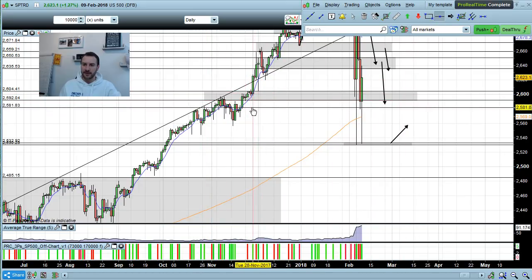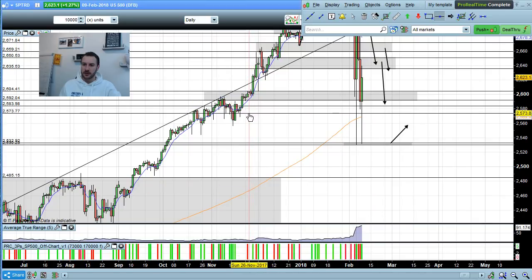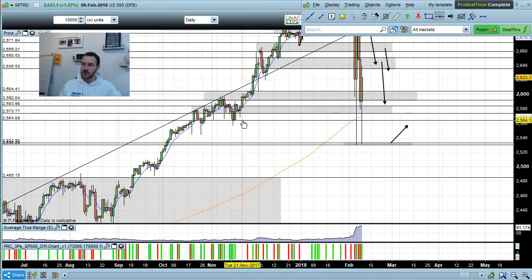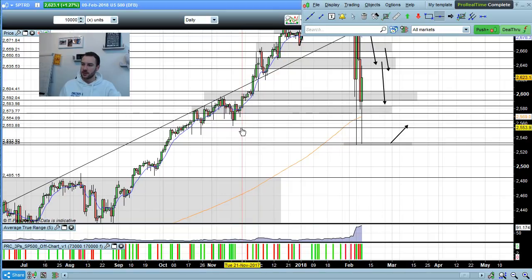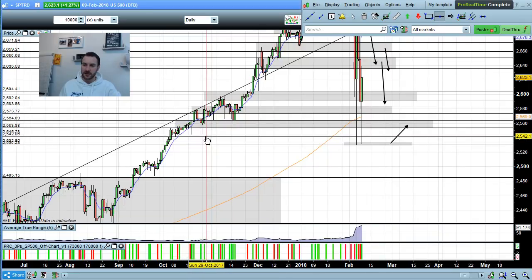Down below there we have another level around about 2585 down into really 2573, and then another one down at 2565 down toward 2554. I've also got a minor level sitting at 2545 to 2540.